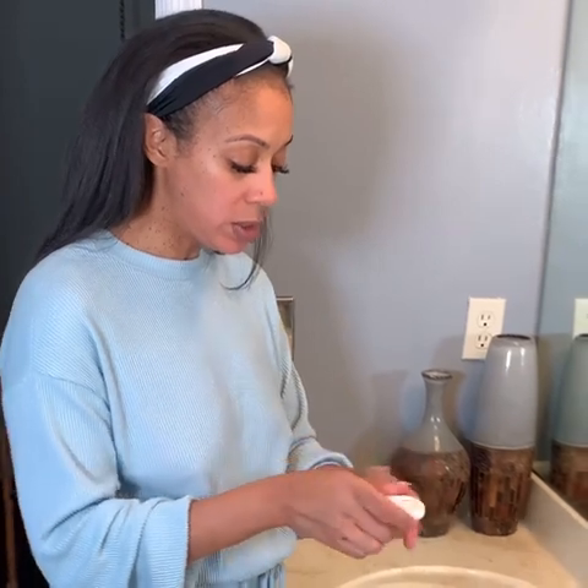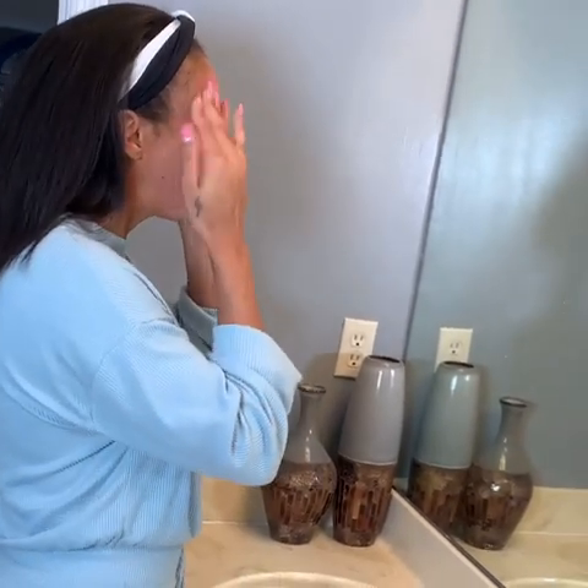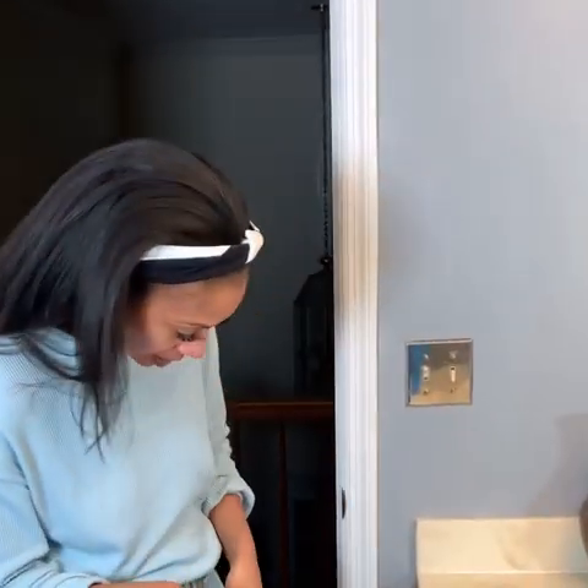I throw my moisturizer on — just put enough in your hand to where it'll cover your face. Make sure that you moisturize it really well, just rub it all in really good. You can see the redness still a little bit, especially in the places where I went harder, but it'll go away.